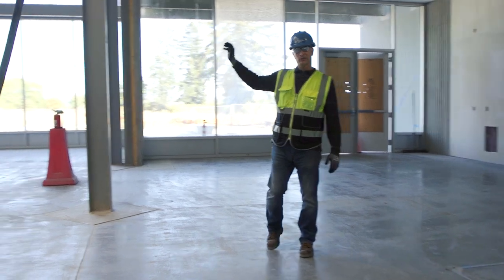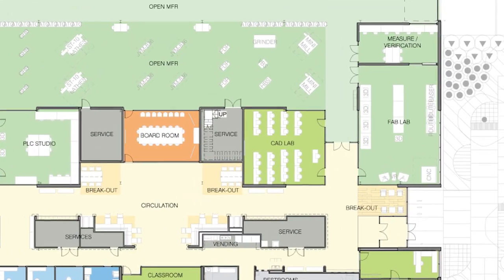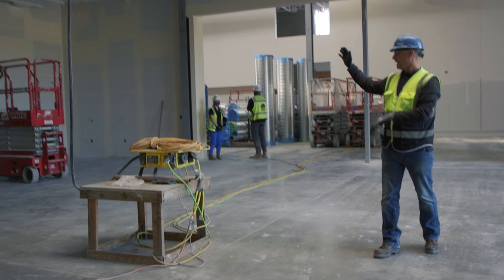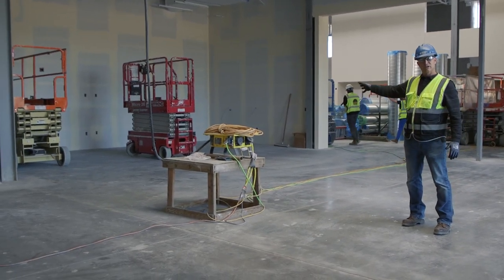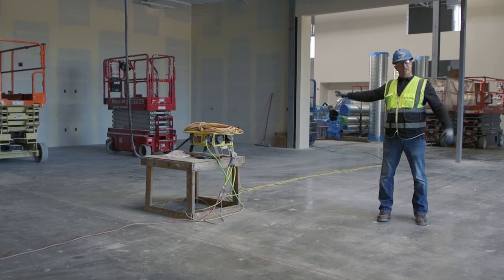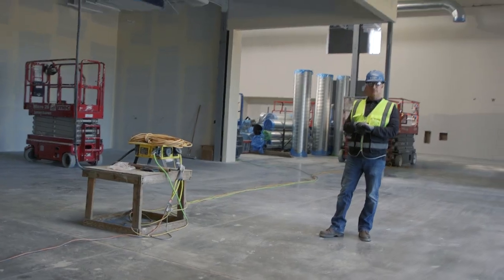Directly over to the right is going to be the fabrication lab, very similar in size and shape to the mechatronics lab. Across from the fab lab is the CAD lab — the computer-aided drafting lab. Students will be inside working on computers and CAD programs. They have a direct connection with what's going on in the fab lab, which is why they're placed in direct proximity to one another.